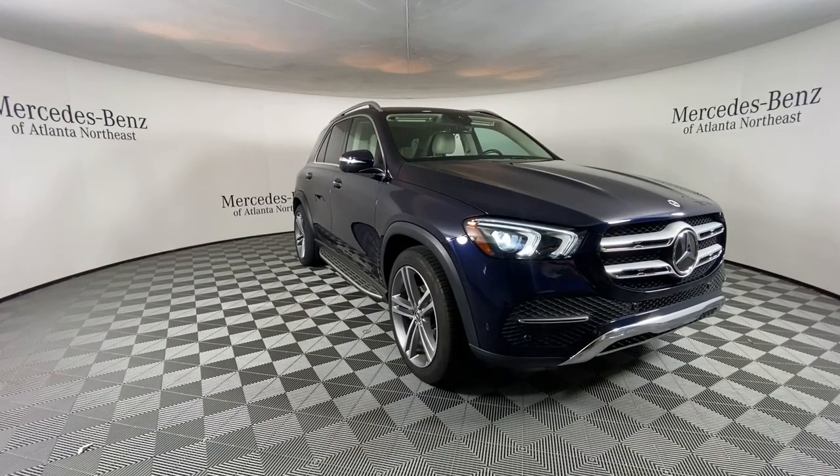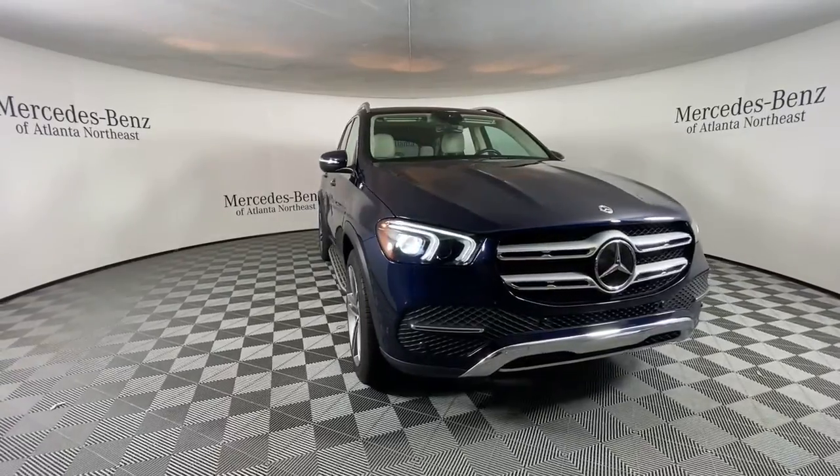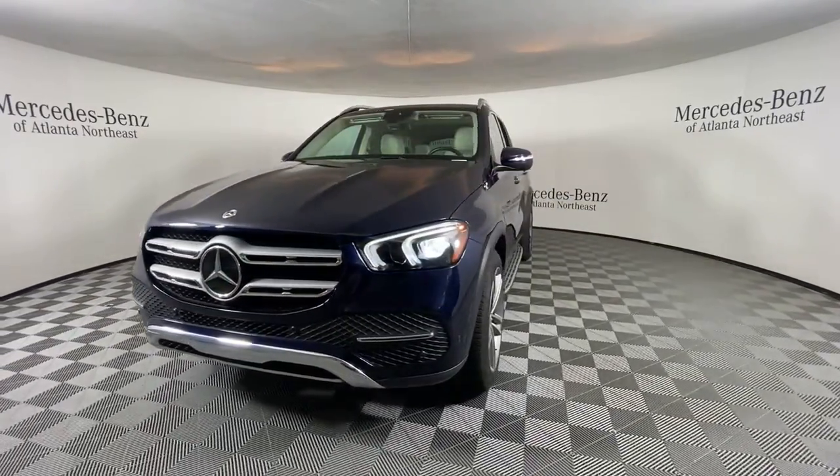Picture yourself in the 2021 Mercedes-Benz GLE. With less than 20,000 miles on the odometer, this vehicle stands out from the rest.